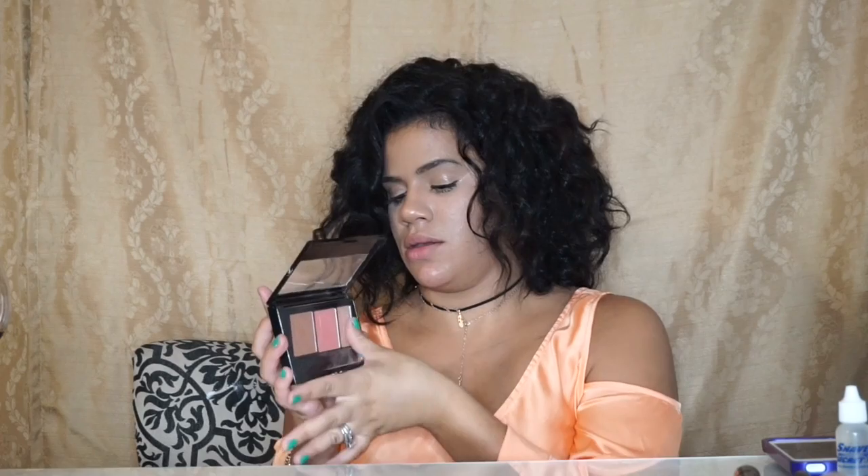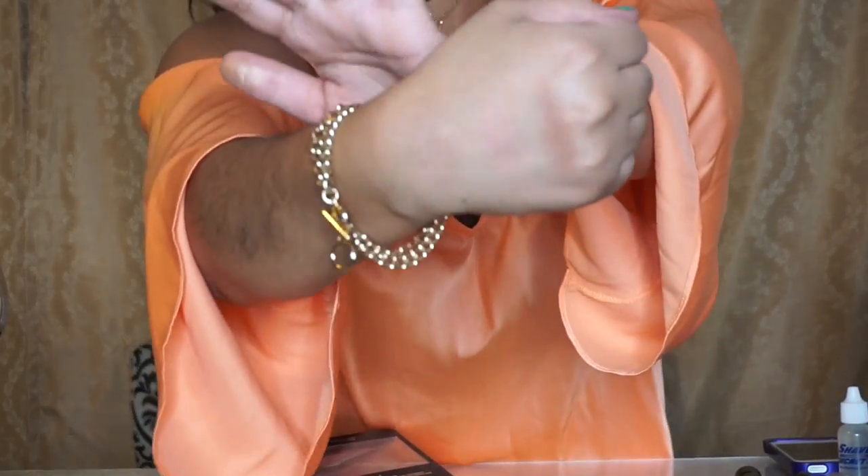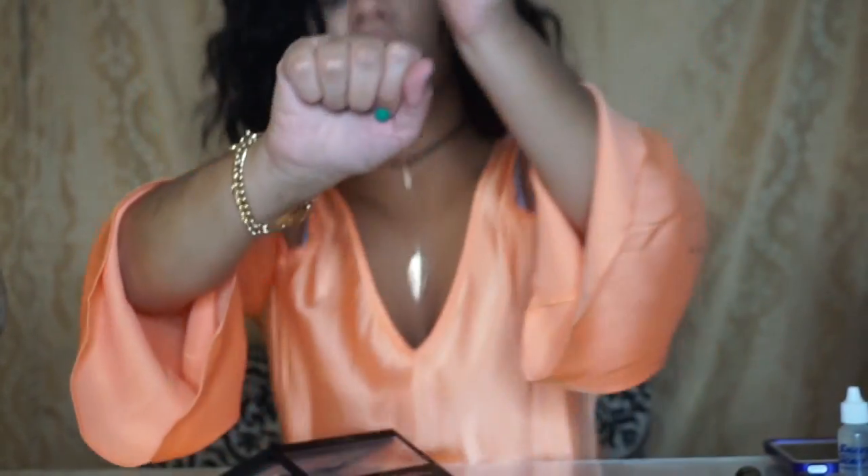Next is the Maybelline Master Contour, and this has three in one — super affordable. This one is a matte bronzer and it's my favorite. I'm going to swatch this for you guys so you can see the color on camera. You can also build up the product, and that is what I'm wearing today. I think I got this for like ten or twelve dollars — so good for the price.